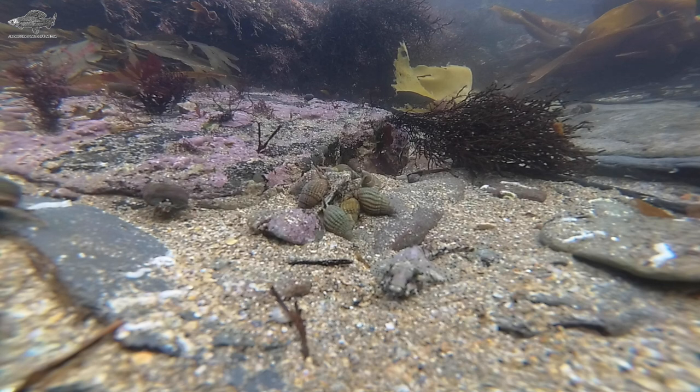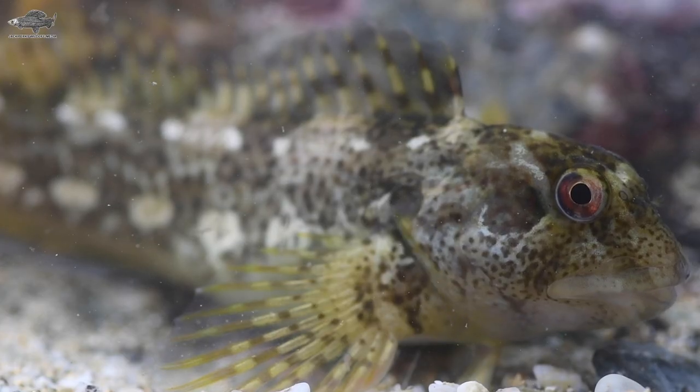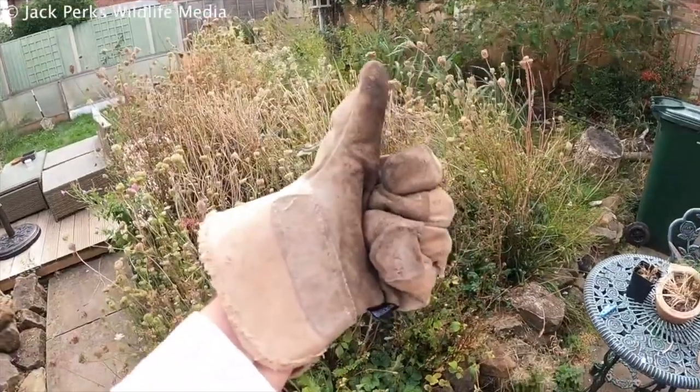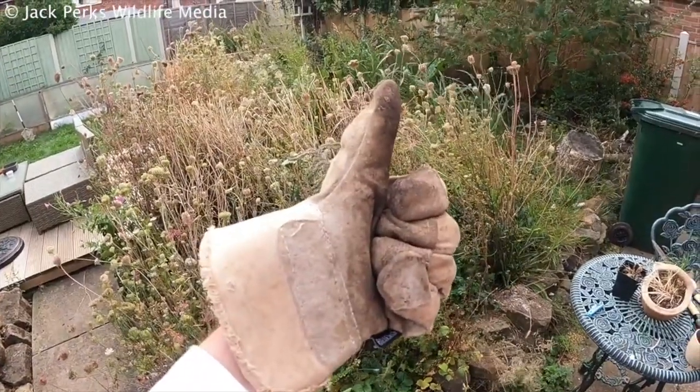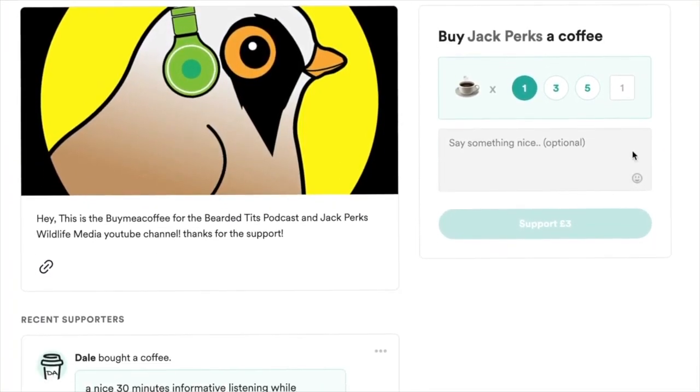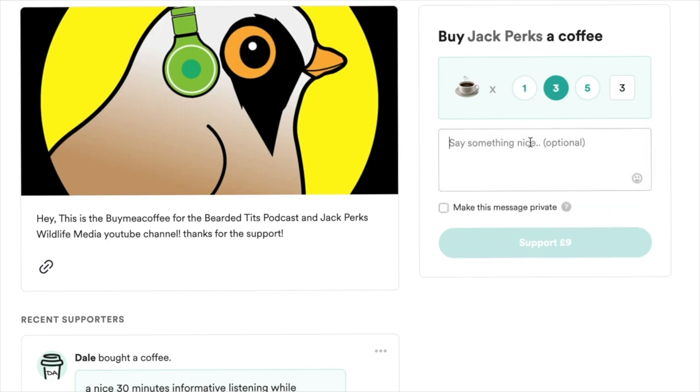And that's our list of five British rock pool fish that you might encounter. Thanks for watching. If you want to support the channel, liking the video and subscribing really helps, but you can also donate via my buymeacoffee.com link — all the money from that goes back into making new films for the YouTube channel.